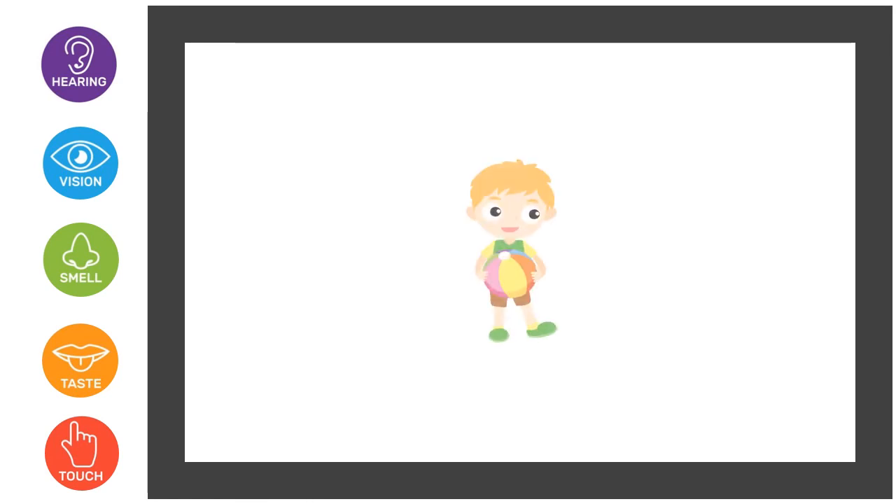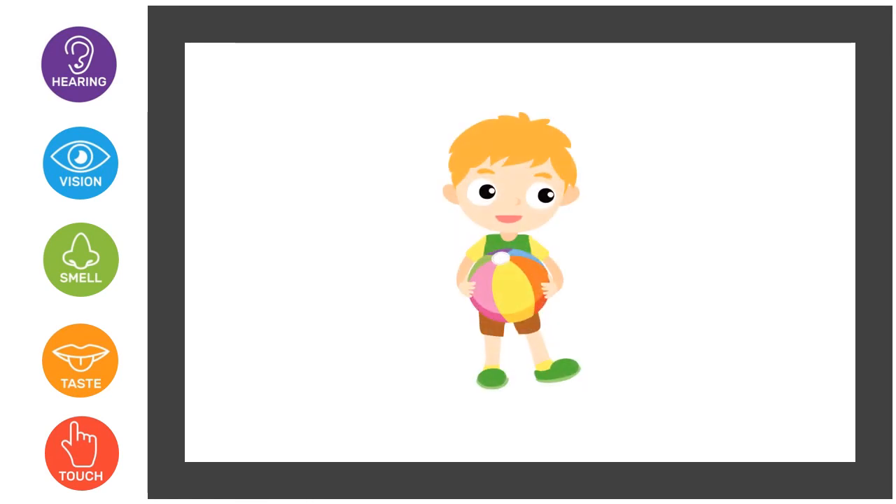Here a little boy is holding a ball in his hands. You have to find which sense organ makes him feel like he is holding the ball. So it is our skin that gives the feel of touch or sense of touch.